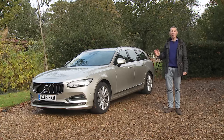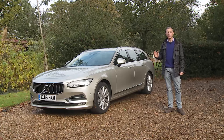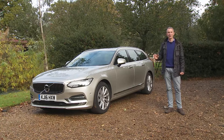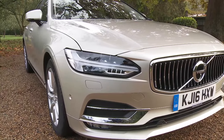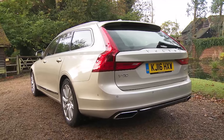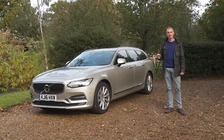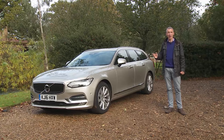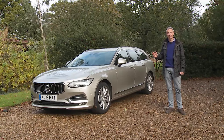So, in short, a lot's gone into V90 motoring, and across the model range that effort should be enough to create a very credible alternative to the established executive estates from Audi, Mercedes and BMW. Ought these German brands be concerned by what Volvo has to offer here? Let's find out.